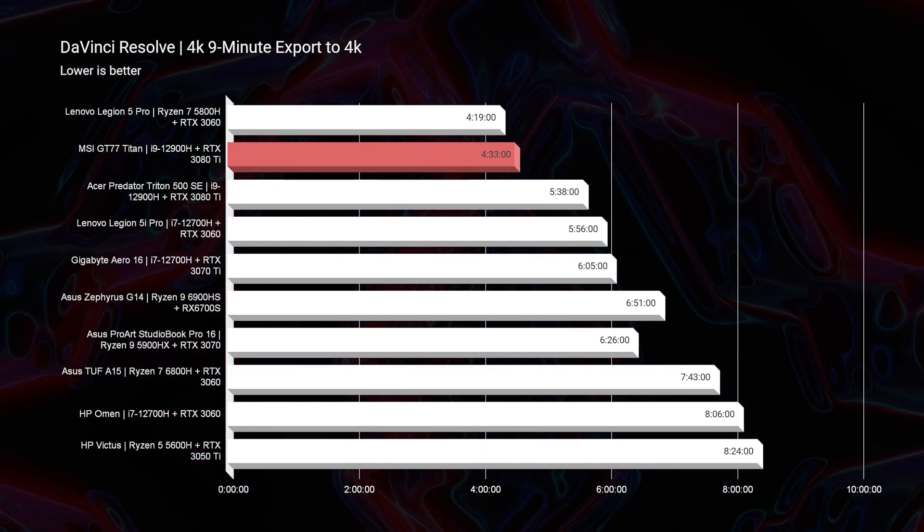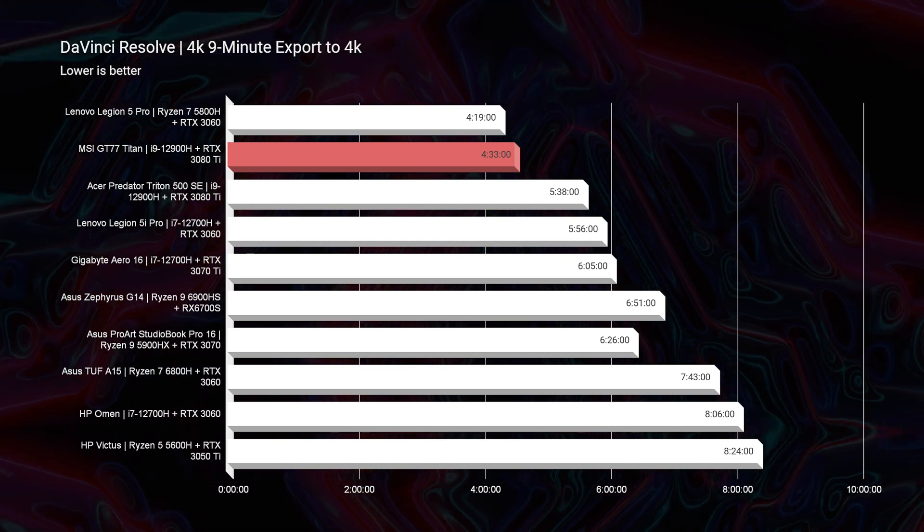If you're a DaVinci Resolve user, you're going to have a good export time at 4 minutes and 33 seconds. The Legion 5 Pro did beat that out — last year's Legion 5 Pro is a showstopper — but this still has a great export time out of DaVinci Resolve if you're a Resolve user.